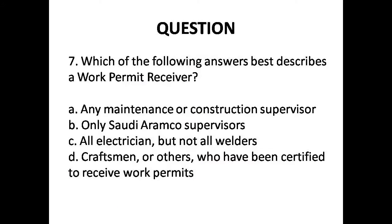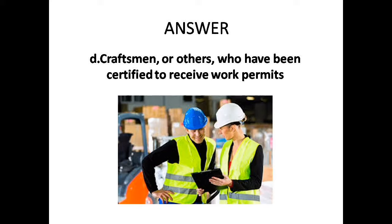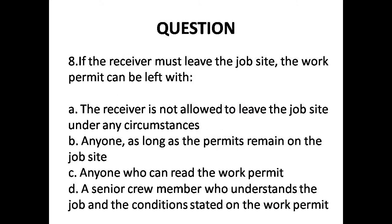Question 7: Which of the following answers best describes a work permit receiver? Options are: A. Any maintenance supervisor, B. Saudi Aramco supervisors, C. All electricians, D. Craftsman, or others, who have been certified to receive a work permit. Answer is Option D: Craftsman, or others, who have been certified to receive a work permit.